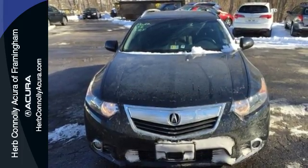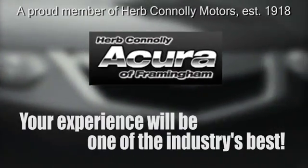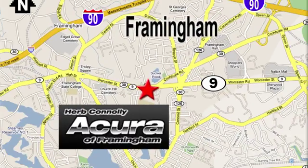Stop in today. Herb Connolly Acura, meeting and exceeding expectations one customer at a time. Stop in today — we're conveniently located at 500 Worcester Road, Route 9 in Framingham, Massachusetts.